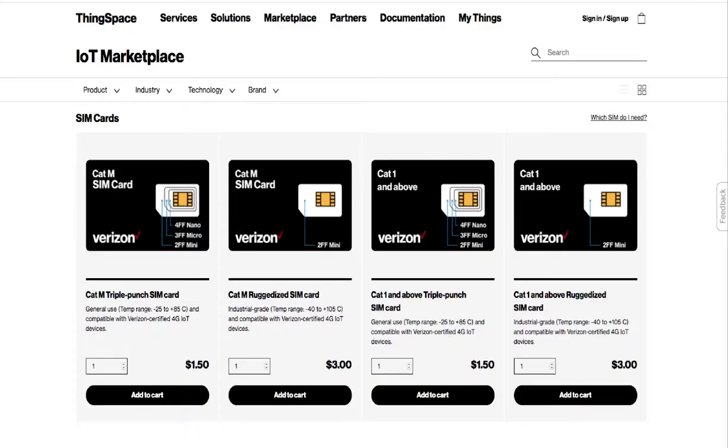The enhanced self-service dashboard enables customers to purchase SIMs locally as well as hardware from our partner sites. Once you have a Verizon certified device, you can come back here to activate and manage it all without contacting a sales representative.